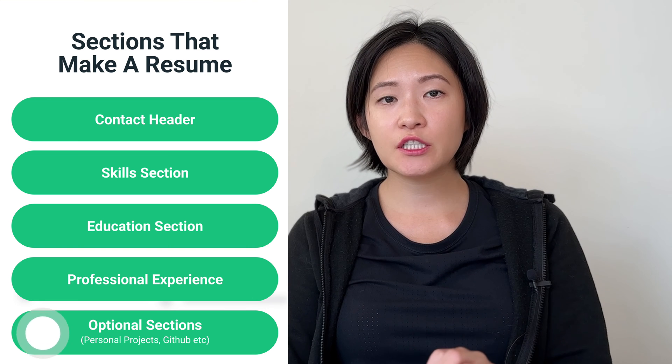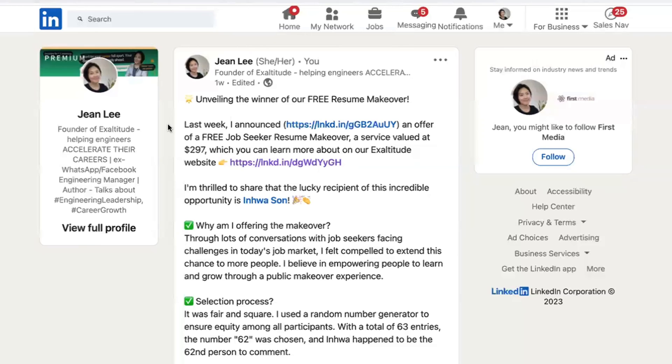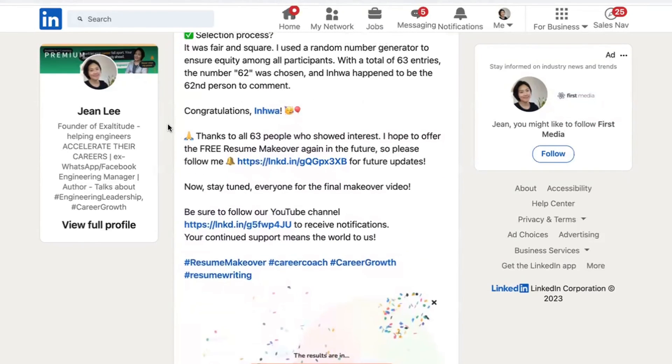Before we go into the last part — the optional sections like projects and awards — I just want to mention that if this video gets a lot of views and likes, I'll create more free resume makeover coaching videos in the future. So please let me know if this was helpful by liking this video, and follow me on LinkedIn for updates on the next opportunity to win a free makeover.